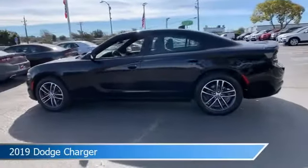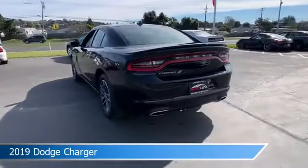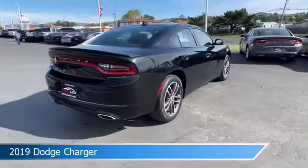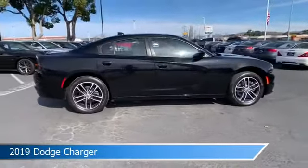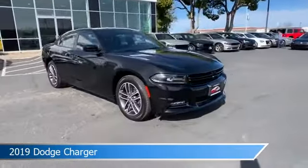Take a look at this 2019 Dodge Charger, equipped with an automatic 8-speed with AutoStick transmission in pitch black clear coat. This car comes with some great features including all-wheel drive, dual climate control, alloy wheels, anti-lock brakes, and more. Come in and check it out today.